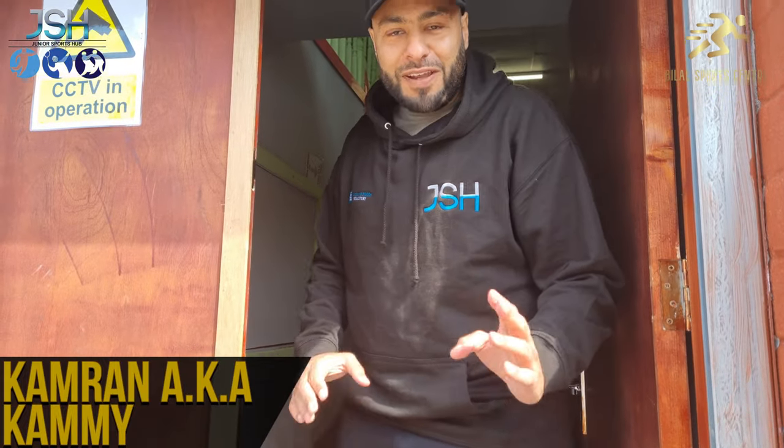Hello everybody, I hope you're all well. I'm feeling in the best of health. Today you are at the new and improved Bilal Sports Centre, and I'm going to be showing you around as part of our first video upload. Come on in guys.